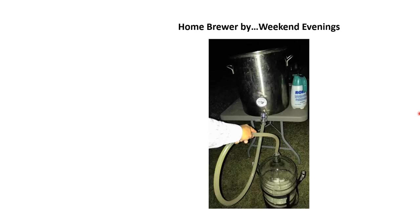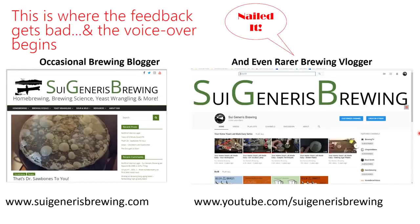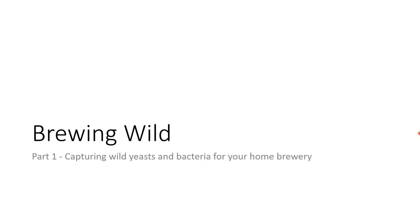I've been interested for years in brewing with wild yeast and bacteria and doing mixed fermentations. I blog about this on my website, Sui Generis Brewing, and I have a YouTube channel where I haven't put a new video up for about two years, but one day I might yet again. Thank you for inviting me.